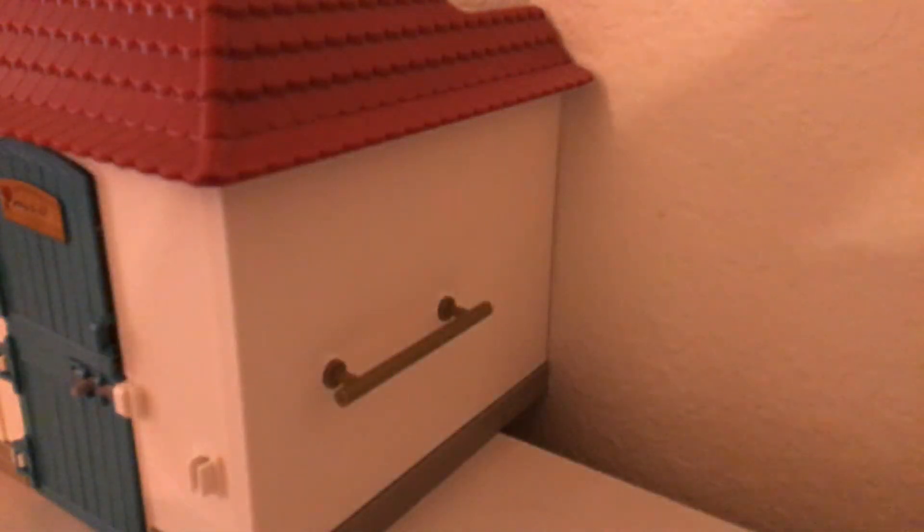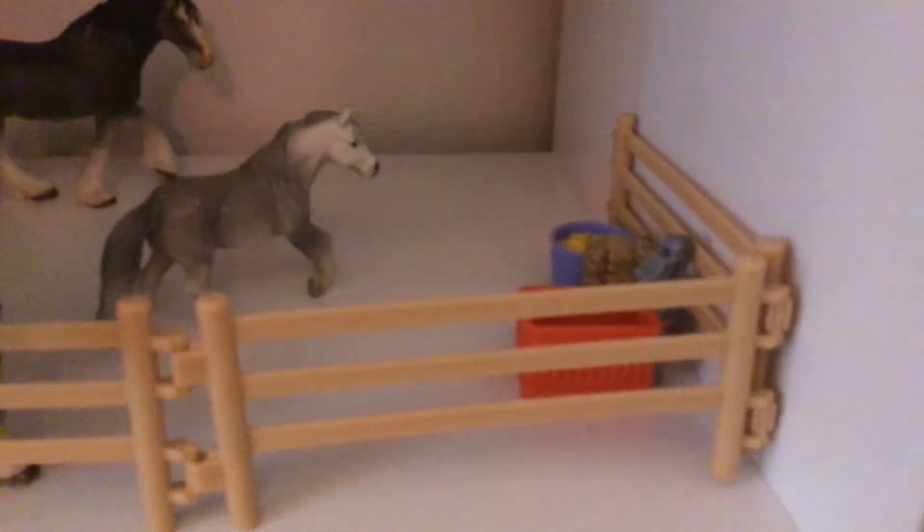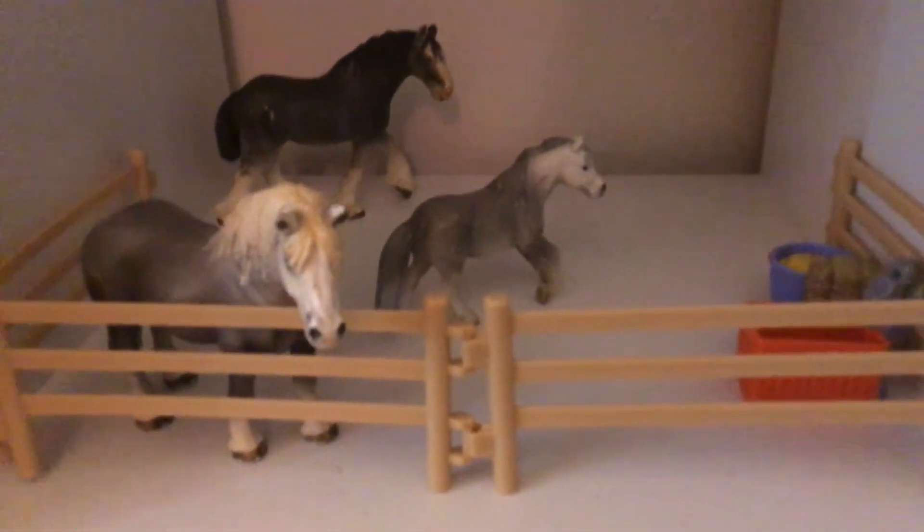Over here is just where you can groom and tack your horse up and get it all settled. I'm still working on this because I want to add things on the bottom of it.